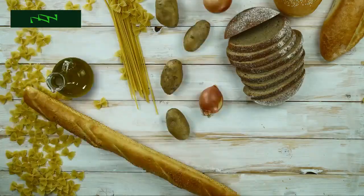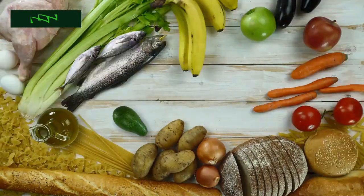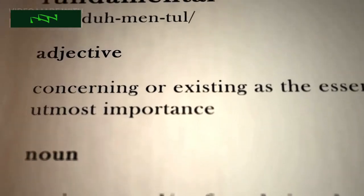So, whether you're dealing with diabetes, want to prevent it, or are just curious about a healthier diet, stick around for this information-packed episode. Before we dive into the specifics, let's talk about the fundamentals.